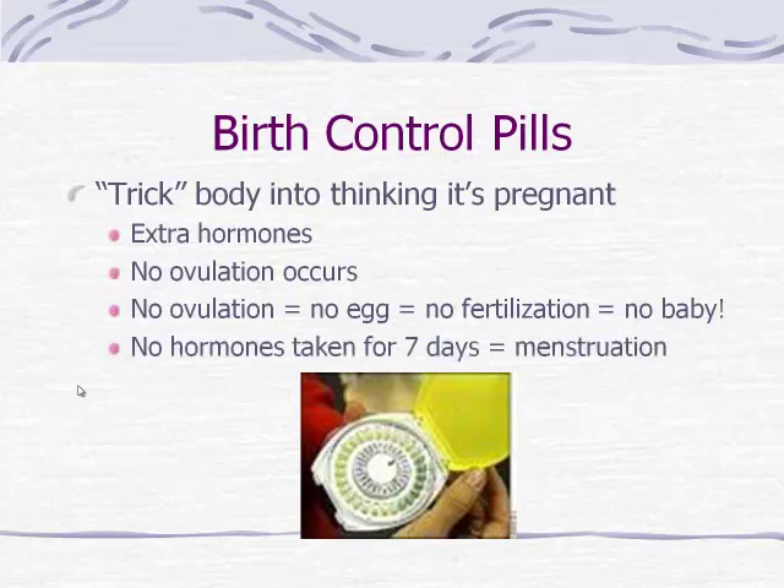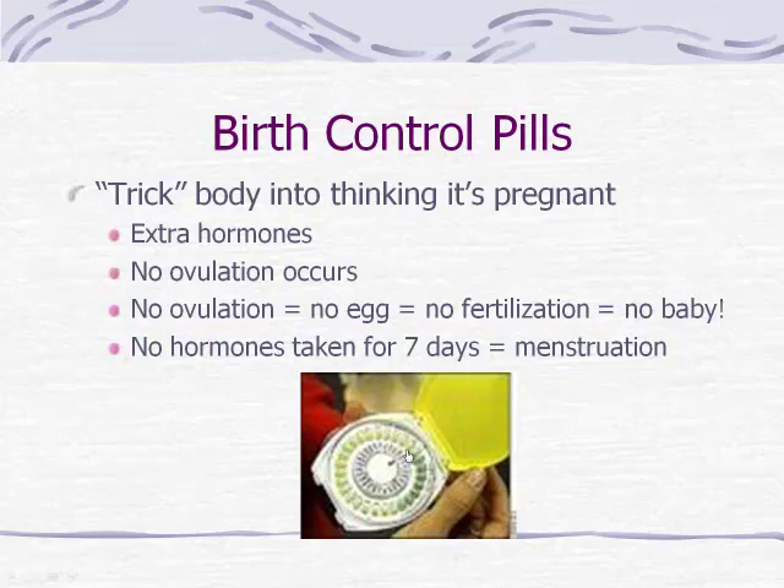In the pill cycle, for about seven days you stop taking the active pills — there are darker pills in the picture representing this. The body realizes it's not pregnant and goes through menstruation, sending blood and tissue out of the body. But before the body has time to reset the clock and prepare for ovulation, you start taking the hormones again — progesterone and estrogen — telling the body it's pregnant again and not to release an egg. That's essentially how the birth control pill works.